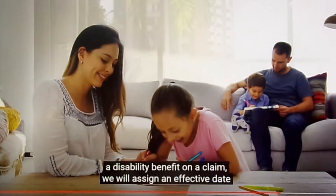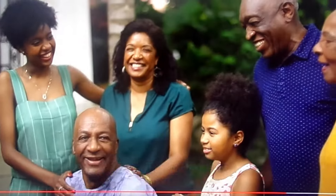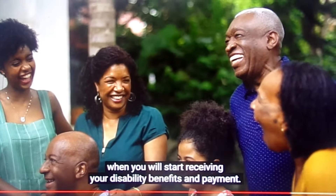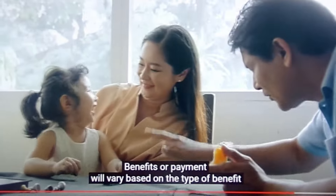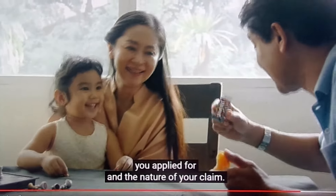If we've decided to pay a disability benefit on a claim, we will assign an effective date when you will start receiving your disability benefits and payment. Benefits or payment will vary based on the type of benefit you apply for and the nature of your claim.